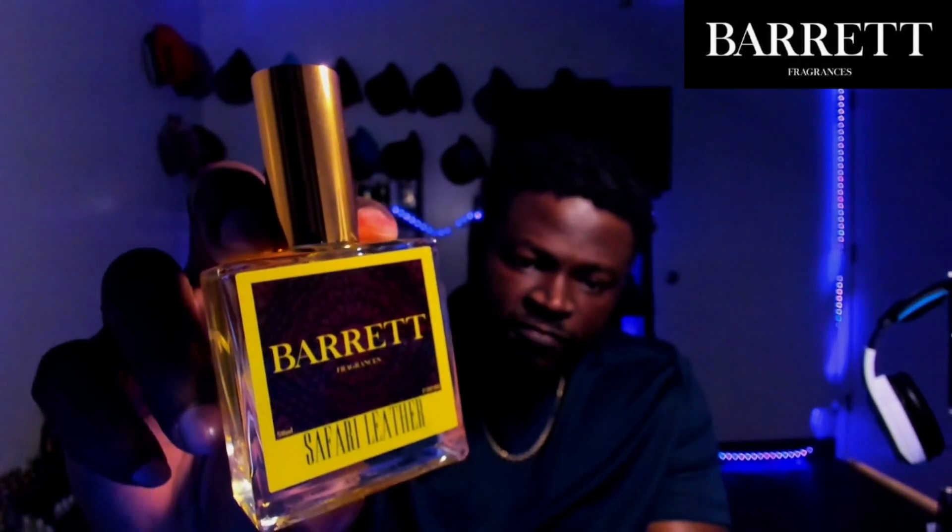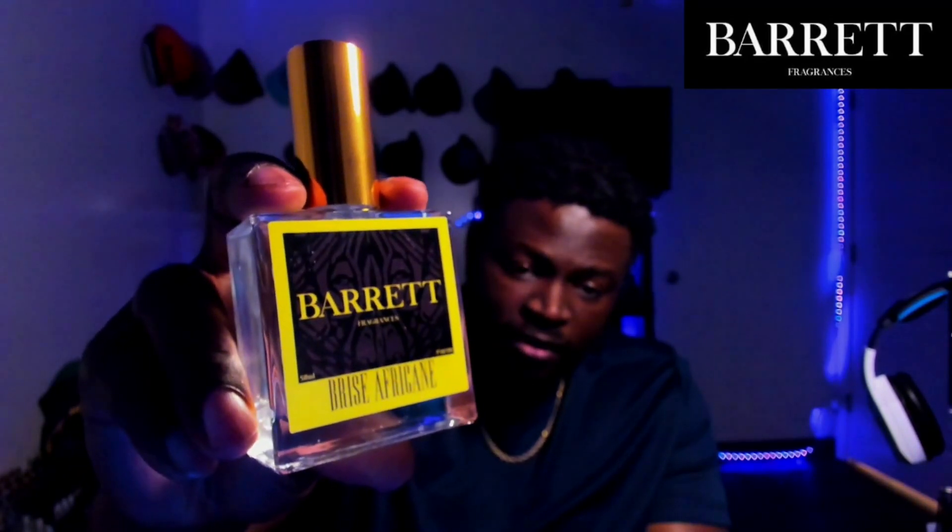Barrett Fragrances has been doing an excellent job kicking out new inspirations, working on his blending, and making sure everything smells refined and properly approached. The fragrances are Cabo Coast, Safari Leather, Briz Africane, and Fields of Valhalla. I'll drop the link in the description where you can check these out on his website. He's been upgrading the collection — great strength, and the price point isn't bad at all. Like, comment, share, subscribe — catch you guys later, peace.